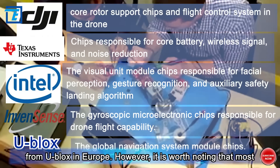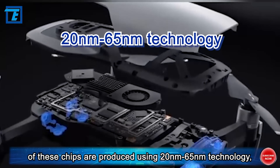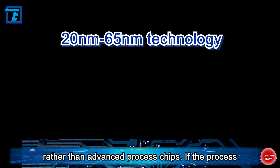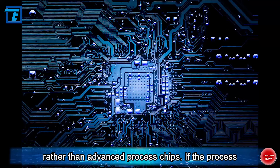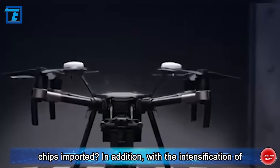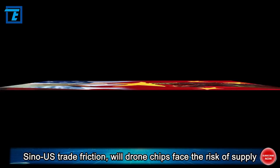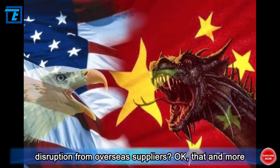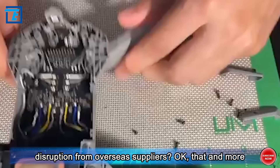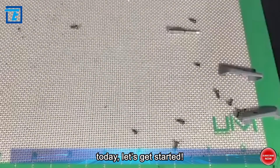However, it is worth noting that most of these chips are produced using 20 nanometers to 65 nanometers technology, rather than advanced process chips. If the process requirements are not strict, why are such high-priced chips imported? And with the intensification of Sino-US trade friction, will drone chips face the risk of supply disruption from overseas suppliers? That and more is exactly what we are going to talk about today — let's get started.